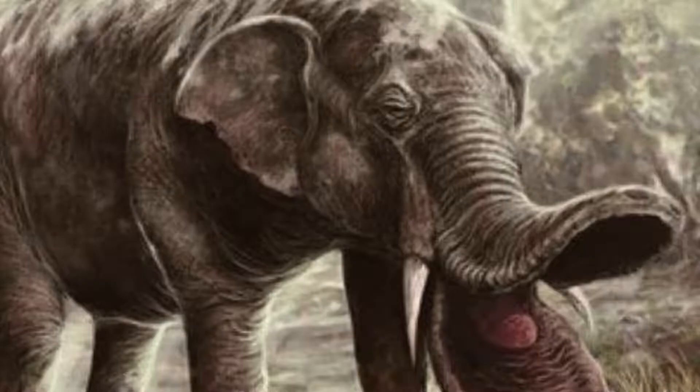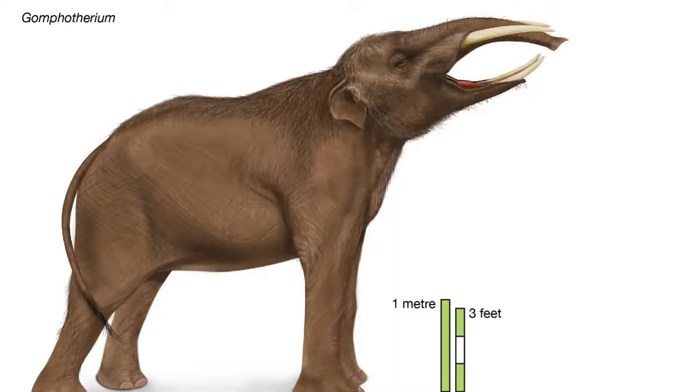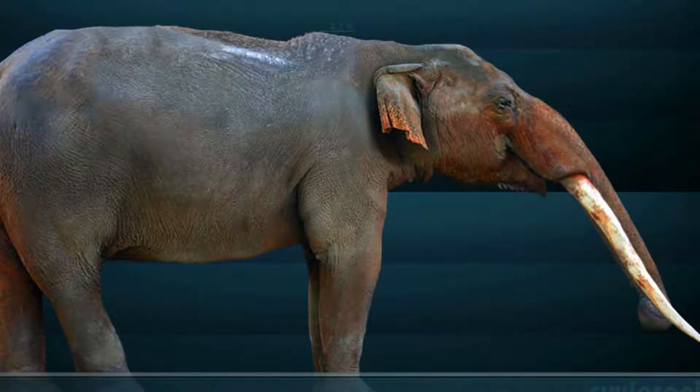The genus Gomphotherium lived in what is today Afro-Eurasia and North America, from the early Miocene to the early Pliocene. This genus has 13 recognised species, along with 30 junior synonyms, showing just how widespread and successful this genus was. Though certainly small by the standards of modern elephants in most species, some individuals of some species could attain sizes equivalent to those of modern African elephants, weighing nearly 7 tonnes.